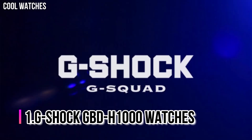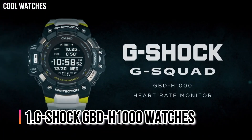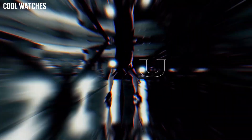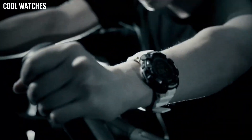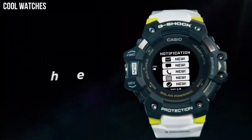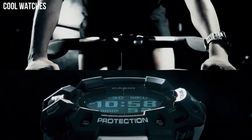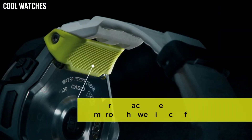Number 1: G-Shock GBD-H100. The G-Shock GBD-H100 is equipped with 5 sensors, including an optical heart rate monitor, step counter, pressure sensor, altimeter and barometer, compass with auto horizontal compensation, and thermometer. It also has GPS, which is mainly used to measure distance and pace.